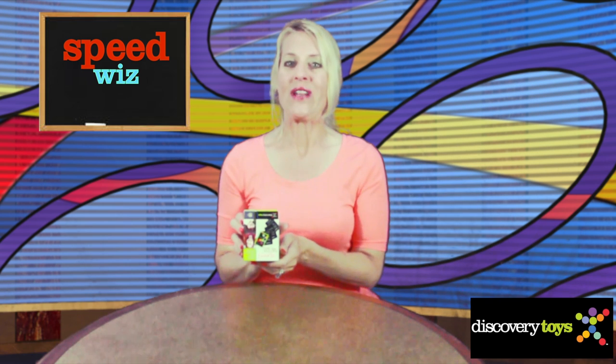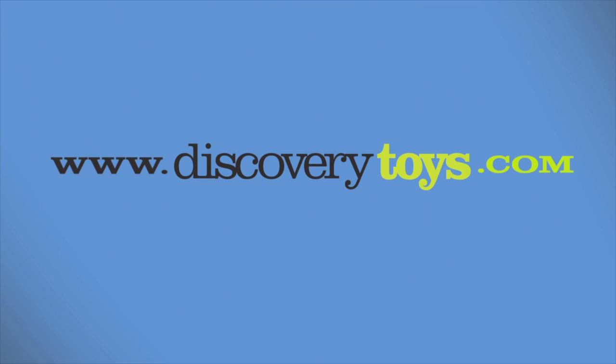I'm Sally and I'm going to keep practicing Speed Whiz. Go check out all three educational games and toys at discoverytoys.com.